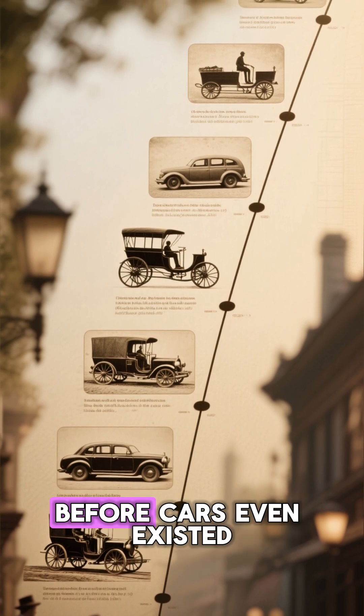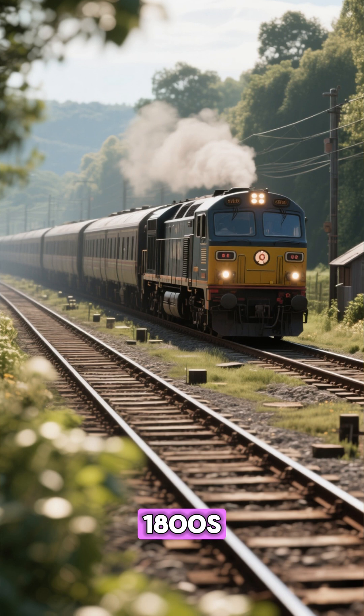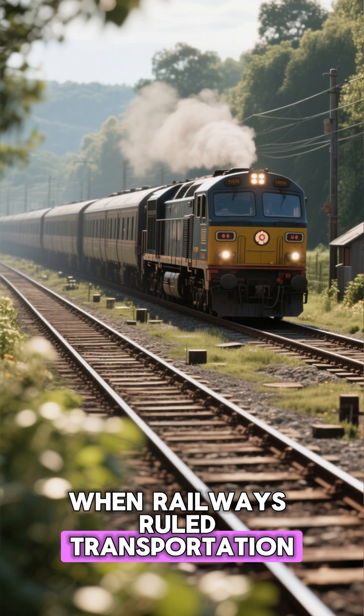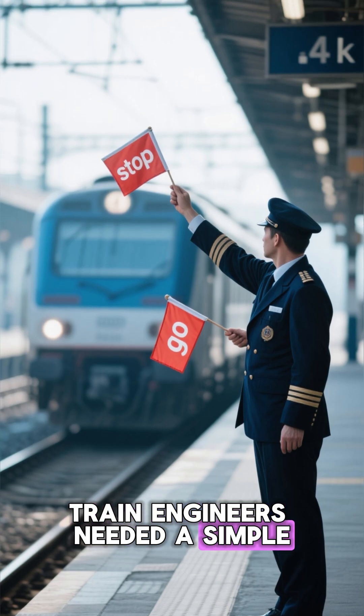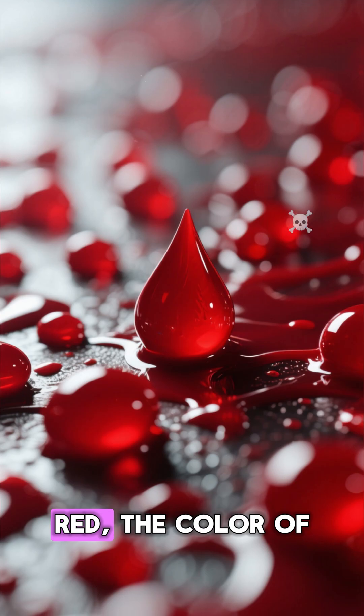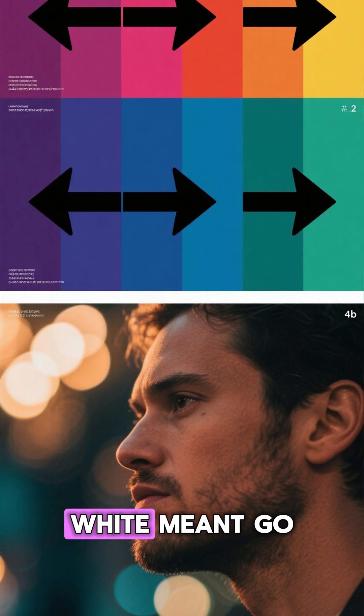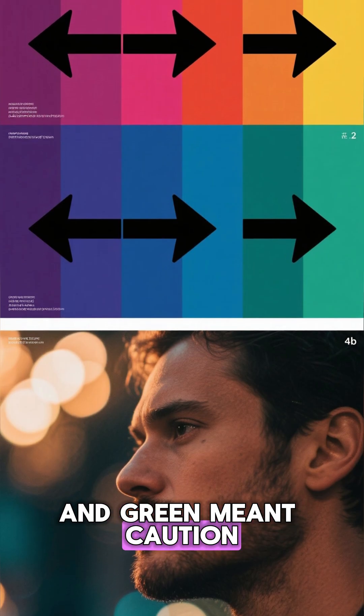It's a story that began before cars even existed. Let's rewind to the 1800s, when railways ruled transportation. Train engineers needed a simple, universal way to communicate stop and go from far away. Red, the color of blood and danger, was chosen for stop. White meant go, and green meant caution.